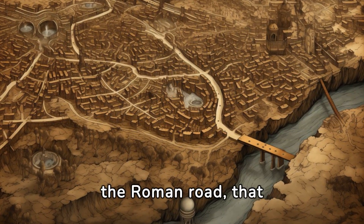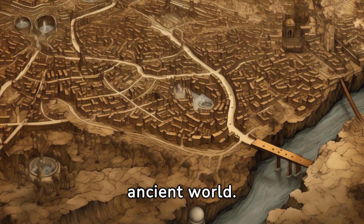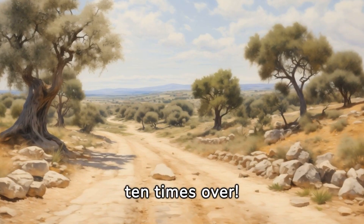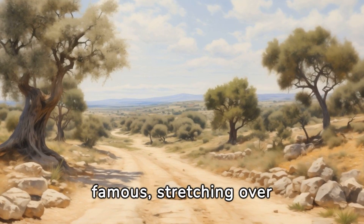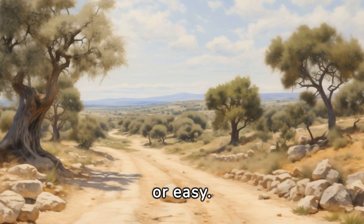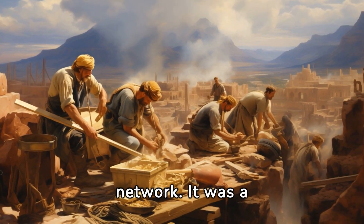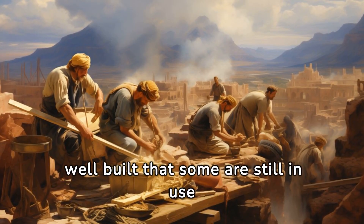Let's hit the road — the Roman Road, that is. These weren't just dirt tracks; they were the superhighways of the ancient world. The Romans built over 250,000 miles of roads across their empire — enough to circle the earth ten times over. Among these, the Via Appia is one of the most famous, stretching over 350 miles from Rome to Brindisi. These roads were so well built that some are still in use today.